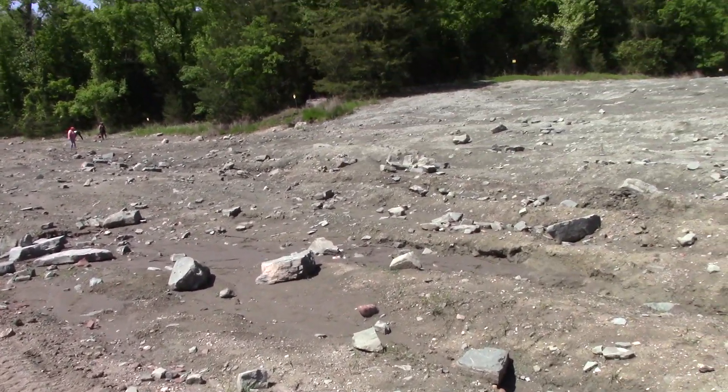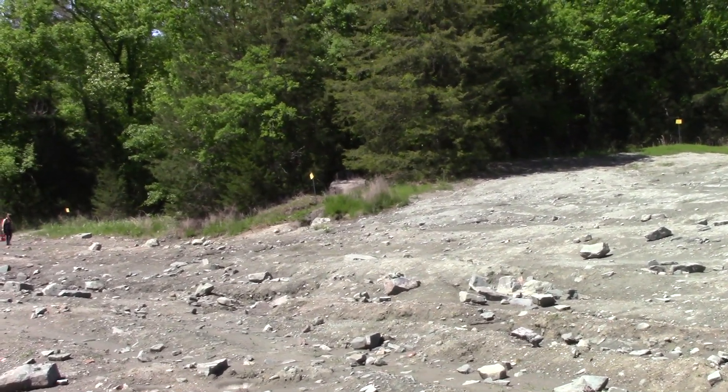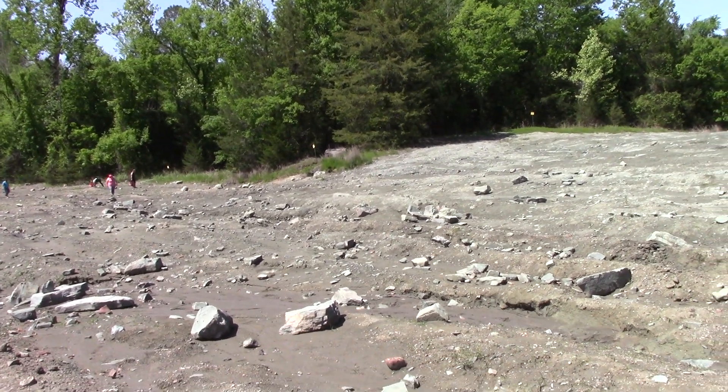When I was here in '78, they bulldozed some chunks over here and pushed them right off the edge of the search territory — and they're still there. They're big as a bulldozer almost.